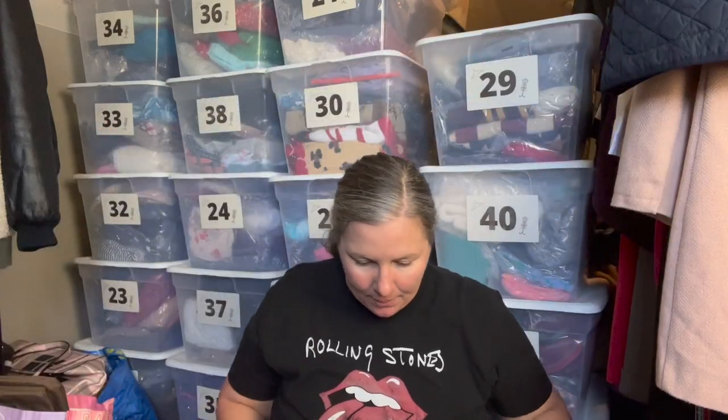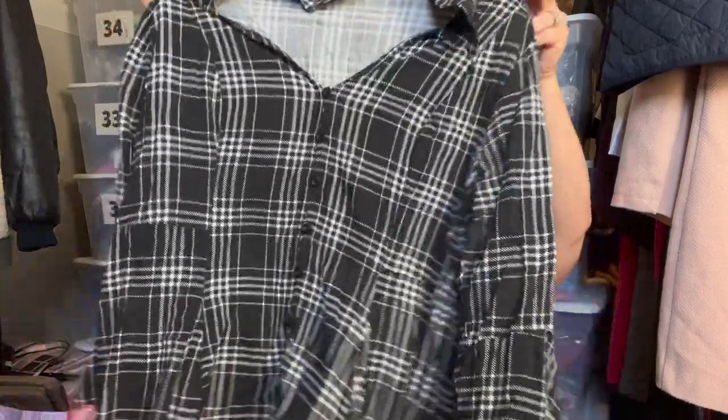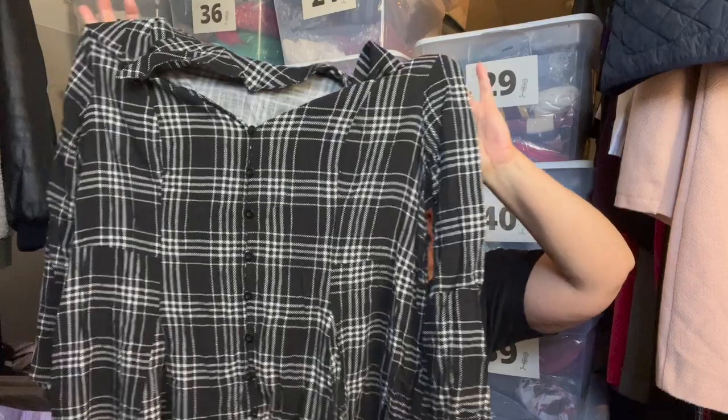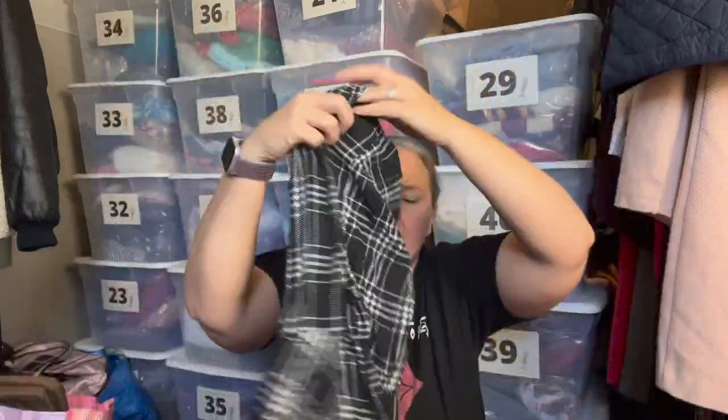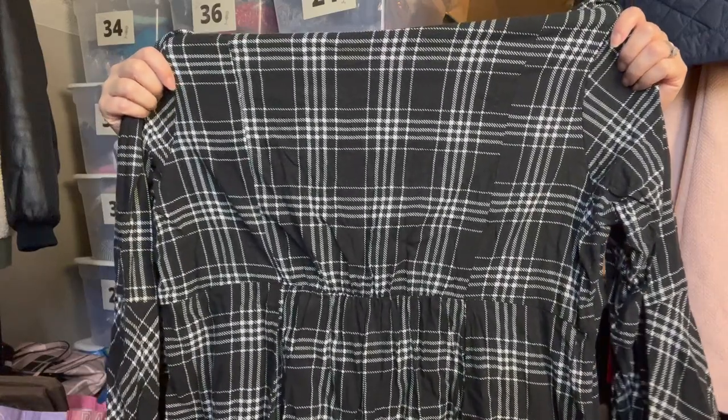I found a bunch of Torrid pieces this day. This is Torrid size 3 — which is a 3X — a button-front babydoll top in a black and white windowpane plaid, with little bell three-quarter sleeves and elastic in the back for shape. What I love about Torrid is their interior tag includes the date the piece came out — this is from summer 2022 — plus the style number, so I can easily find the name and listing attributes.